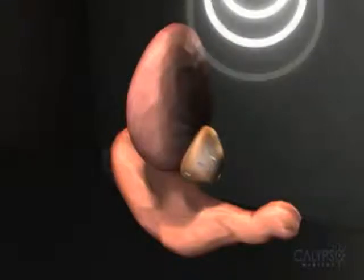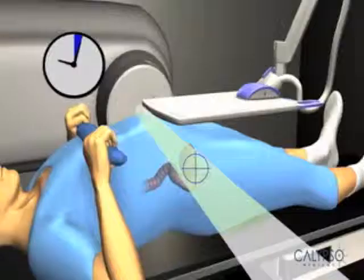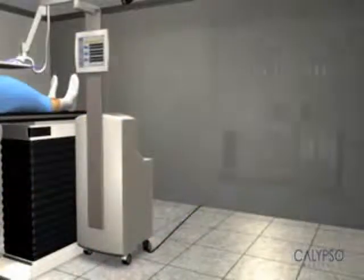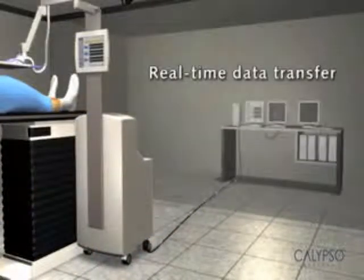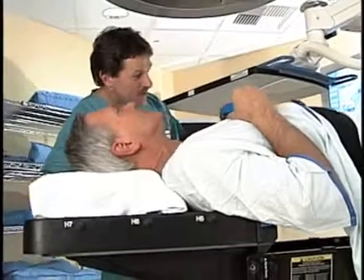The position of your prostate is continuously monitored during treatment. In the event that your prostate moves outside the target zone, the clinician is alerted immediately. This information allows your doctor to manage the delivery of your treatment accurately, objectively, and in real time.